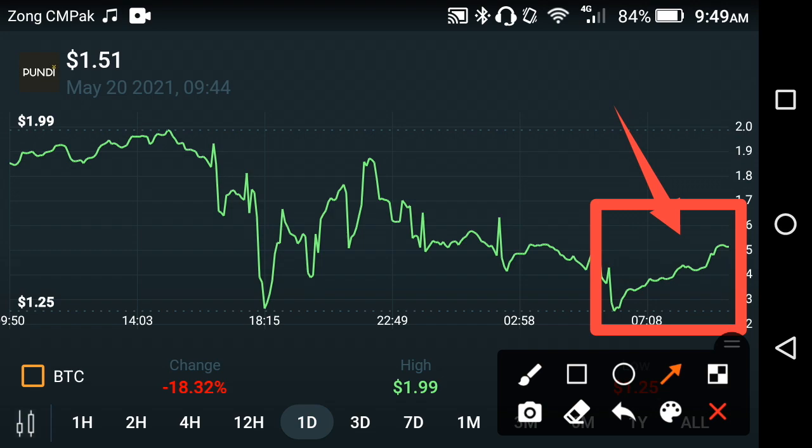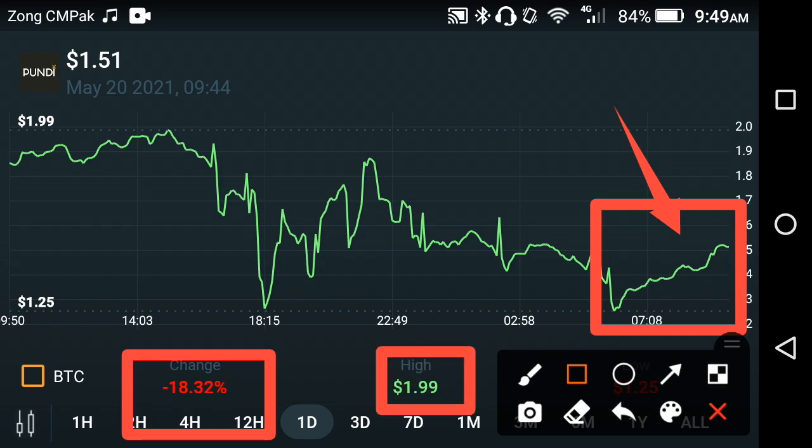For the short term, looking at the price change in the last 24 hours, there is a negative 18.32 percent price change in Pond X. The highest price of Pond X was 1.99 USD dollar — they were close to hitting 2 USD dollar, but unfortunately the price fell back down again, which is why the price is falling.